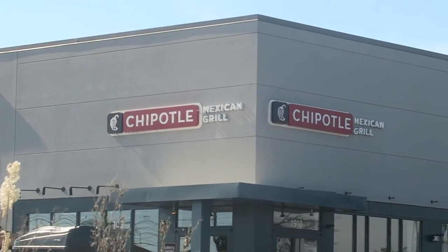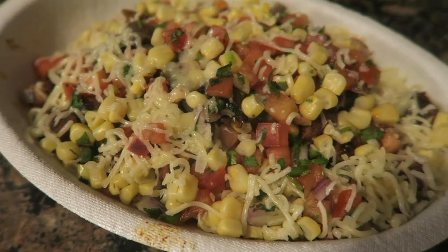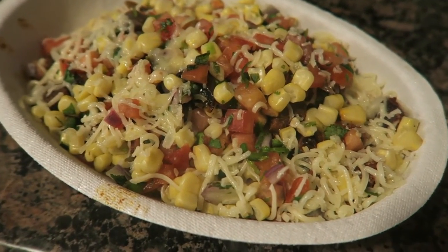Got the part from the Acura dealership, time to go get some food. Let's have some Chipotle for lunch. Check out this bowl — it's got steak, brown rice, corn, mild pico de gallo, and cheese. It's gonna be so good.